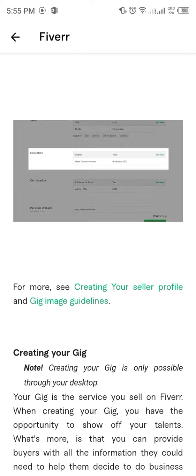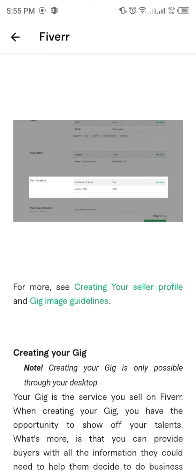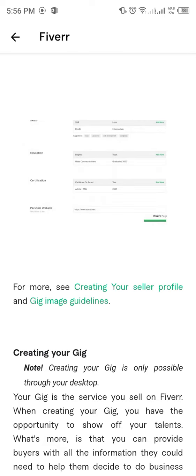Describe your educational background, as this is a great way to distinguish yourself, even if your educational background doesn't directly relate to the service you are offering. Include any certifications you've achieved, such as honors, awards, and other designations which indicate your expertise or skills. This can help buyers see you as a qualified professional.